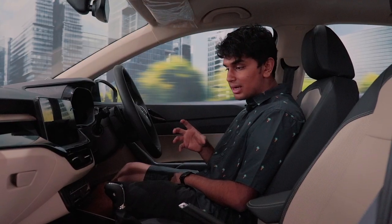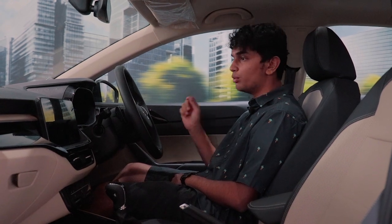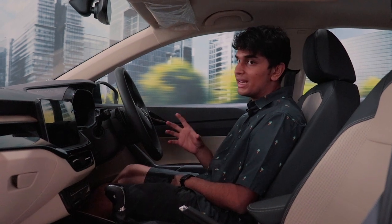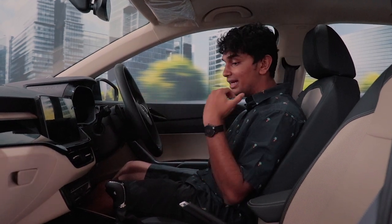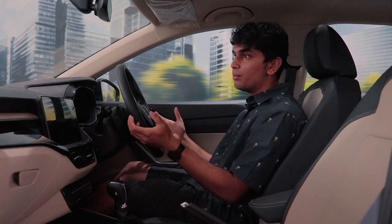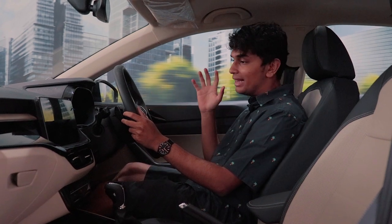The pricing for the Skoda Slavia compared to its competitors, especially for the 1.5 TSI, is going to be on the higher side — more or less around 20 Lakh rupees, which is quite a lot for an entry-level compact sedan. But the Skoda Slavia doesn't disappoint, in the sense that the interior feels very premium, the car looks premium in general, and the 1.5 TSI has a good amount of grunt — more grunt than anything else in that price bracket.